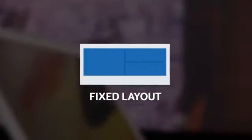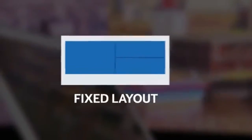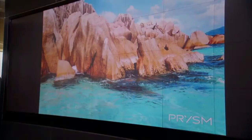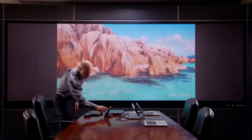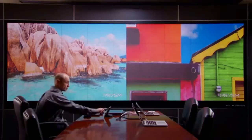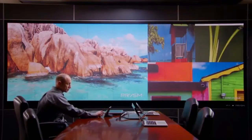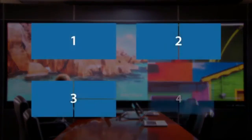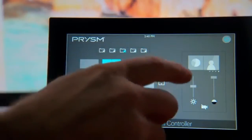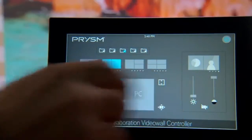The digital canvas is incredibly flexible. You can choose between a fixed layout or a dynamic layout. With fixed layout, you can use a remote or front panel controls to have a single window of HD centered on the screen or to fill the screen. The canvas is big enough to show two HD windows side-by-side, or you can have three or four windows pre-configured using our standard wall configuration. Using the remote control, I can select an input, adjust brightness, contrast, and even save my configuration.